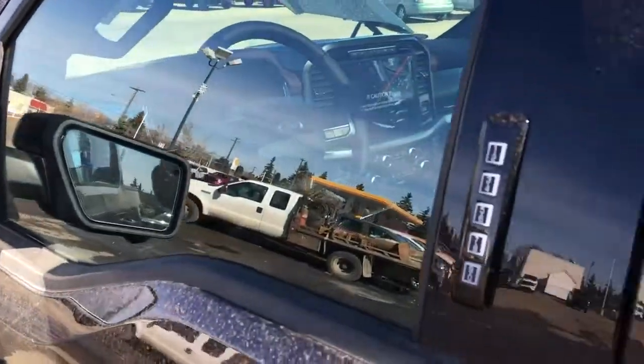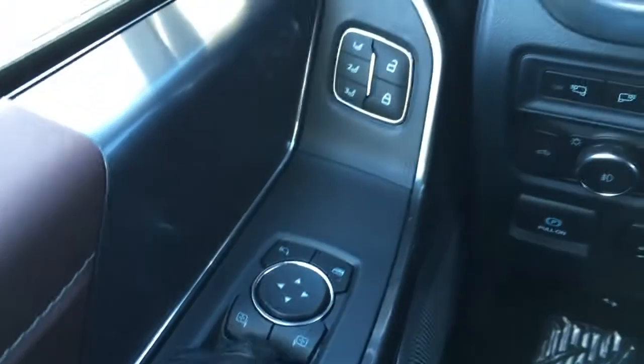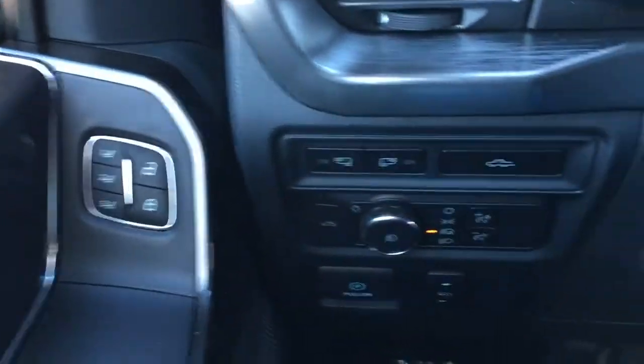LED side mirror spotlights, blind spot information system, keypad entry, and more. In the driver door, the window and mirror control does have power fold-away mirrors, window locks, power door locks, and memory buttons.